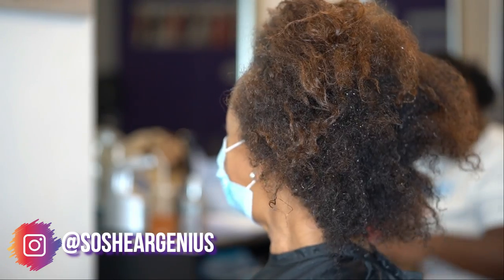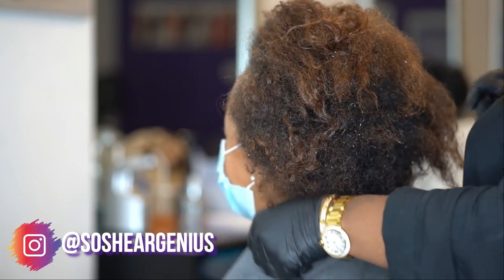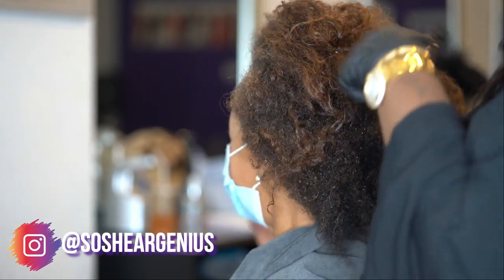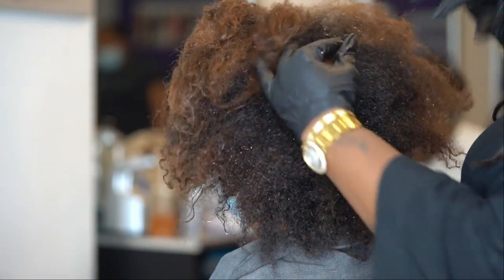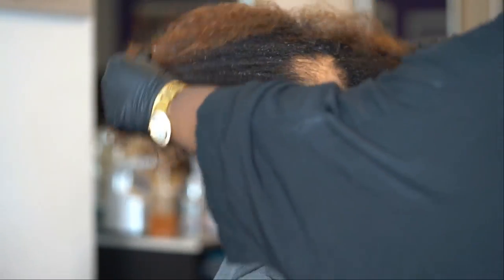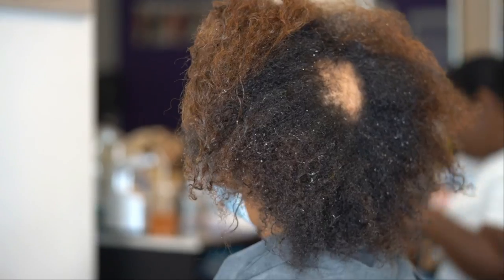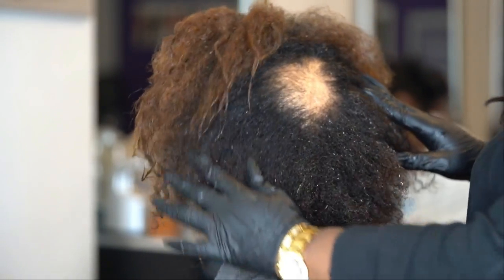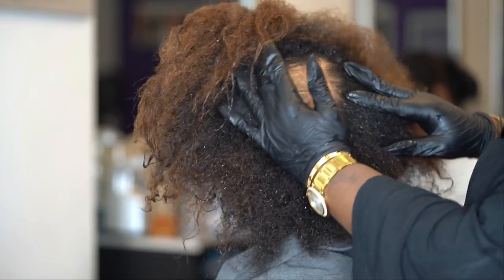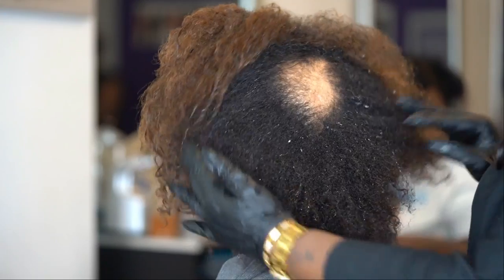Hey everybody, today we are doing a special episode all about alopecia. I'm going to give you all the education I know about it. This is my Aunt Charlene — as you can see she has a spot here. It started out the size of a dime years ago and has gradually expanded to the size of a plum, so we are going to talk all about it today.